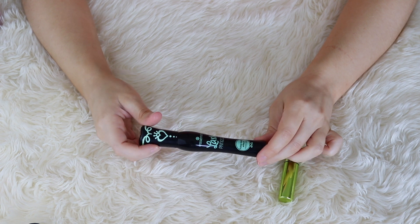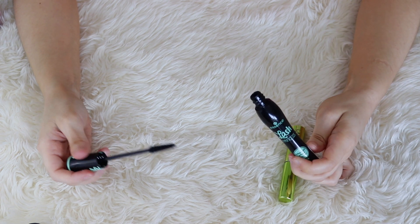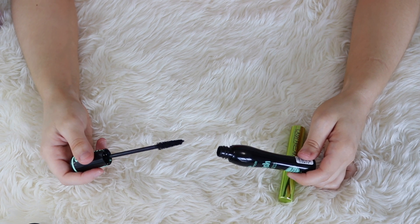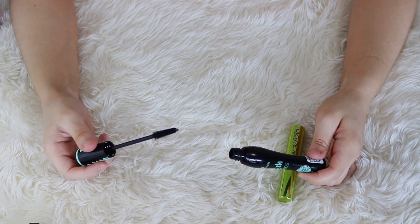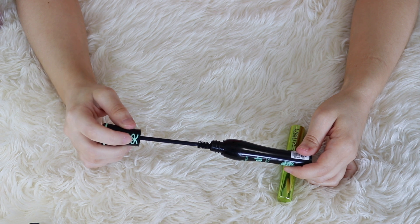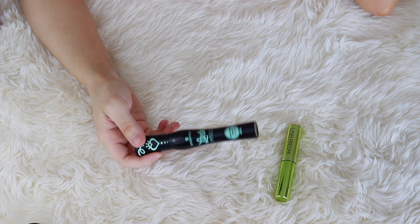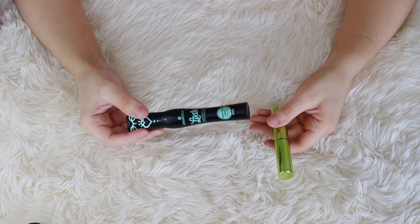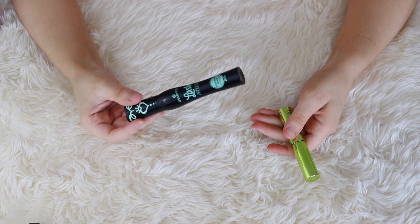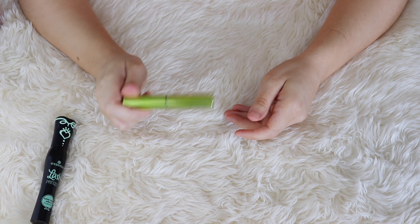This is the Essence Lash Princess False Lash Effect Mascara. I never declutter mascaras — I always keep them until I've used them for three to six months. But this mascara transfers so badly. It doesn't even matter what I'm doing; I can just be sitting inside all day and it will smudge, even if I only put it on my top lashes. It's a shame because I really do like the way it makes my lashes look. But if this were me a year ago, I probably would have kept this and just forced myself to use it. But I actually am going to just declutter this. I don't think it makes sense to pack this and take it with me.